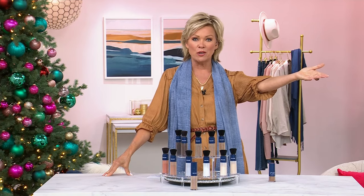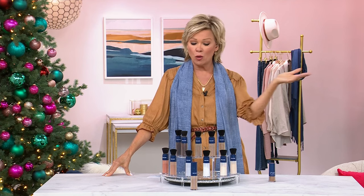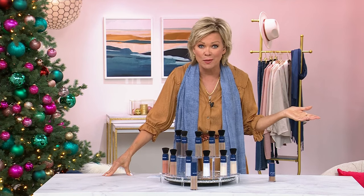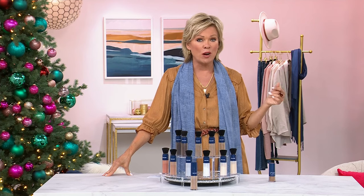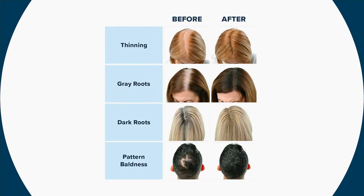These are live before and afters in our studio — so give it a try. If you're not thrilled, you can send it back. You've got all the way through the holidays to send it back. There's never going to be a better time to do it than at this price. These are very challenging and kind of emotional problems, and you write in to say thank you.